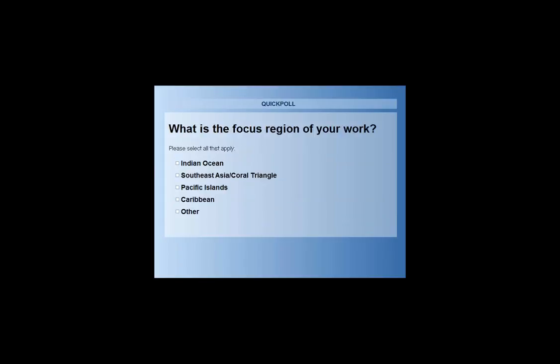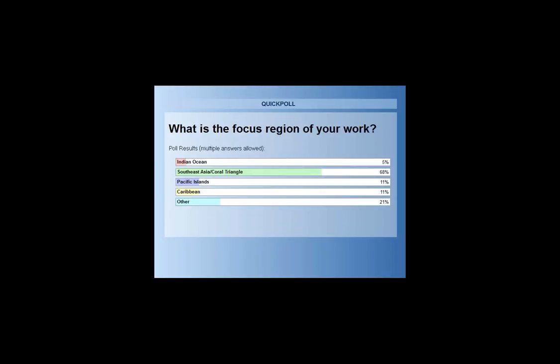We'd love to know about the focus region of your work. The vast majority are from Southeast Asia and the Coral Triangle, then other, and then a split between Pacific Islands and the Caribbean. It's impressive for folks in the Caribbean — I know it's very, very late. Thanks for participating in the poll.